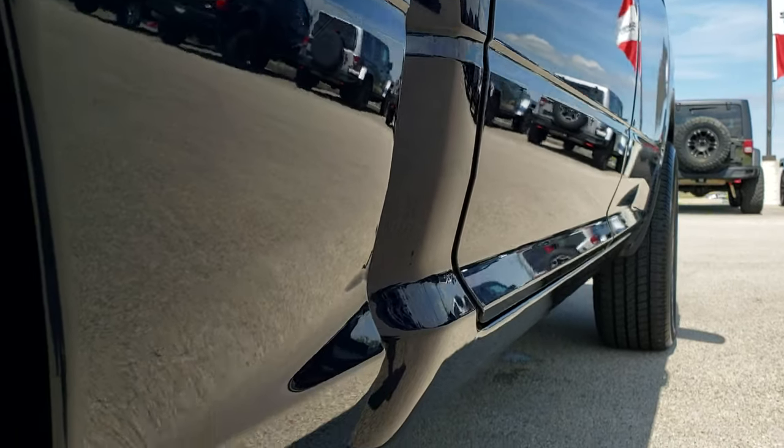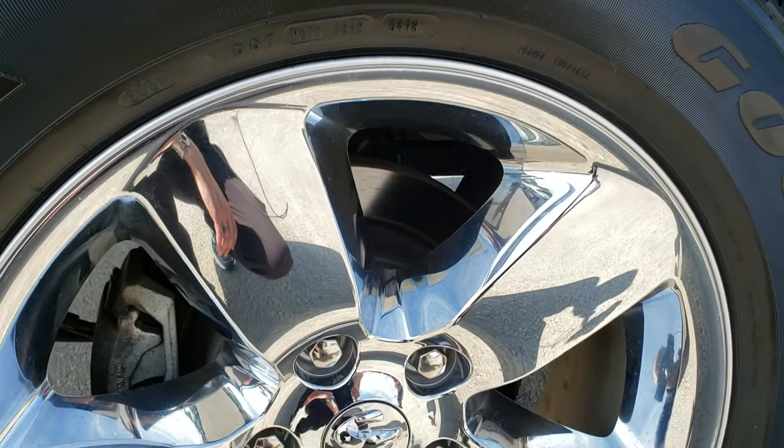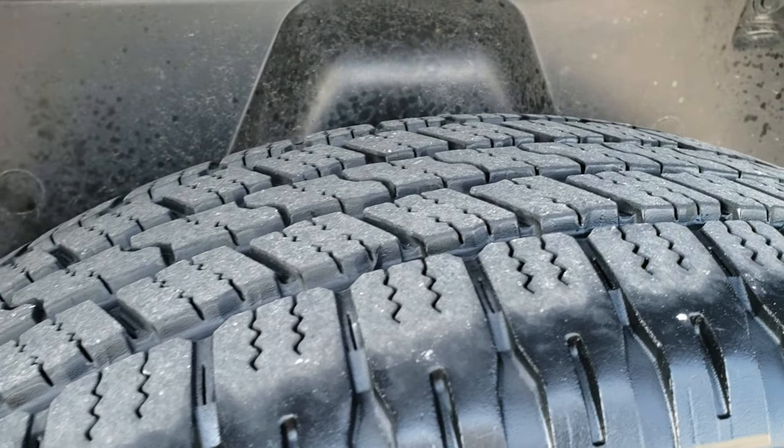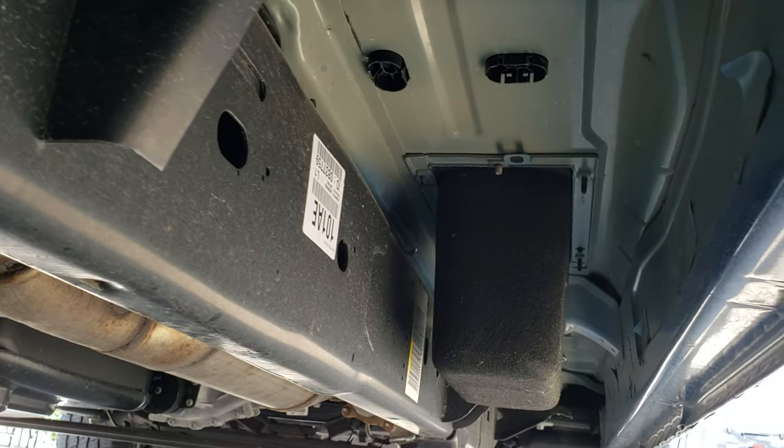No dents or dings down this side of the truck, very very clean. Back rim, no scuffs or scrapes. The back tires have just as much tread as the front.